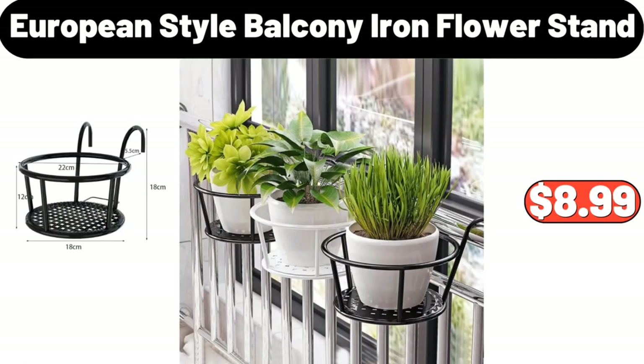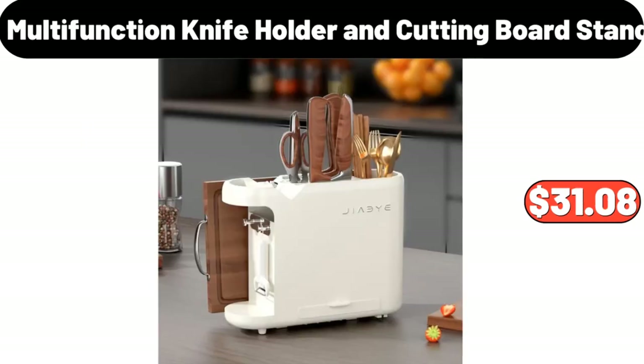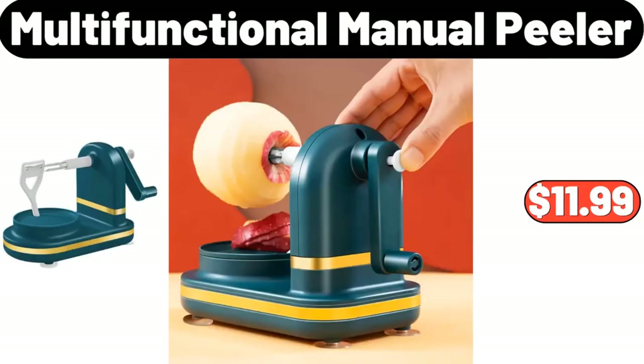European Style Balcony Iron Flower Stand, $8.99. Multifunction Knife Holder and Cutting Board Stand, $31.08. Multifunctional Manual Peeler, $11.99.